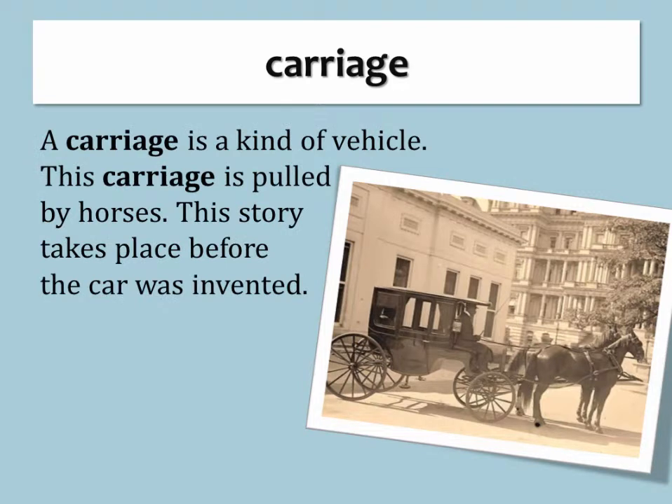Carriage. A carriage is a kind of vehicle. This carriage is pulled by horses. This story takes place before the car was invented.